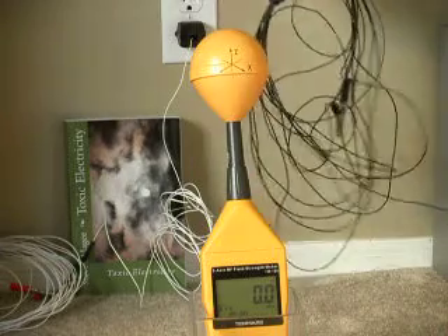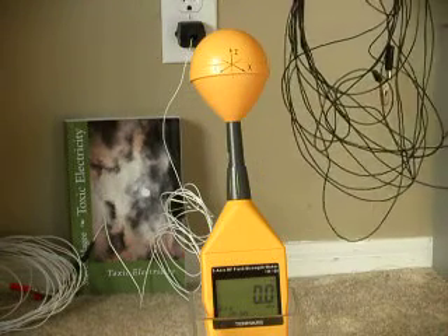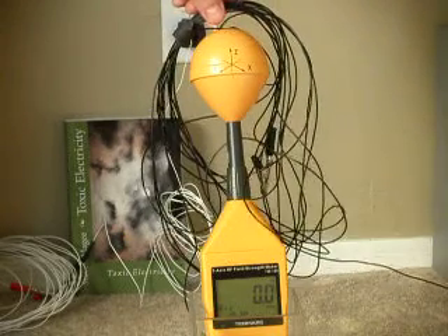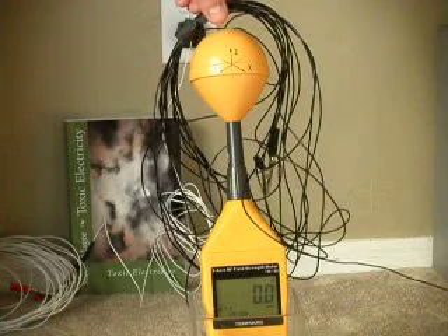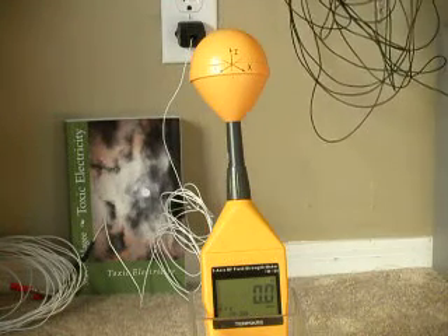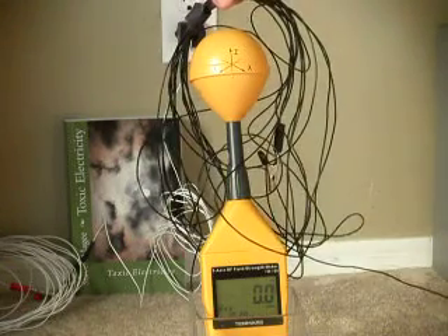Now over here, this is a non-electrified ground connection, and if we hold it near the meter, we see no reaction. You take it away — no reaction. Bring it close — no reaction.